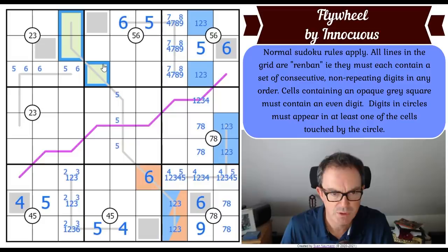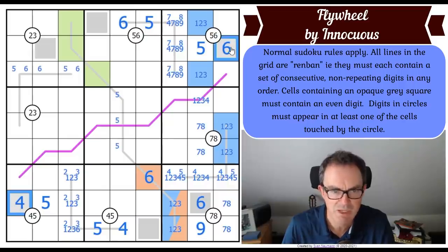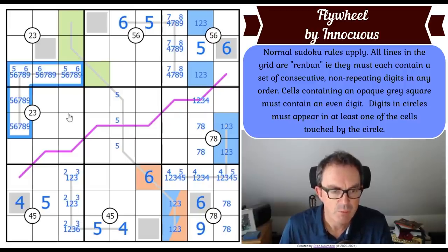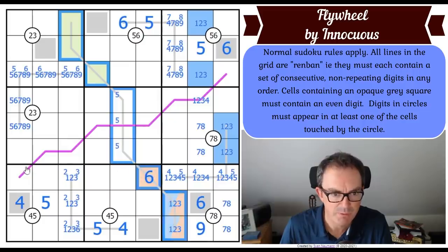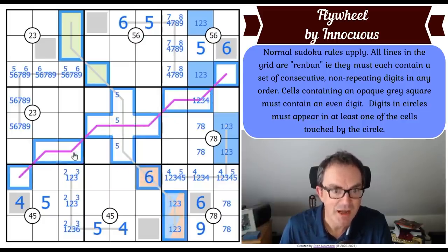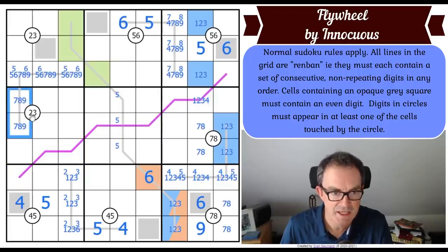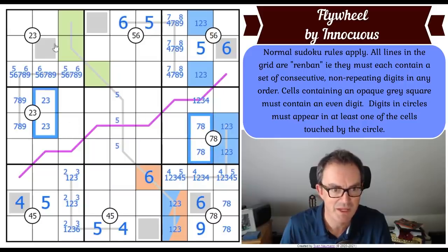This four here is working the same magic the six was - you can't put four on this line anywhere. So if it can't have four in it, we now know the contents of this line: it's five-six-seven-eight-nine. By the way, both of these lines are nine cells long so they each have one of every digit. You can't put five and six here, so this becomes seven-eight-nine, and that becomes two-three - absolutely analogous to what we did over there.